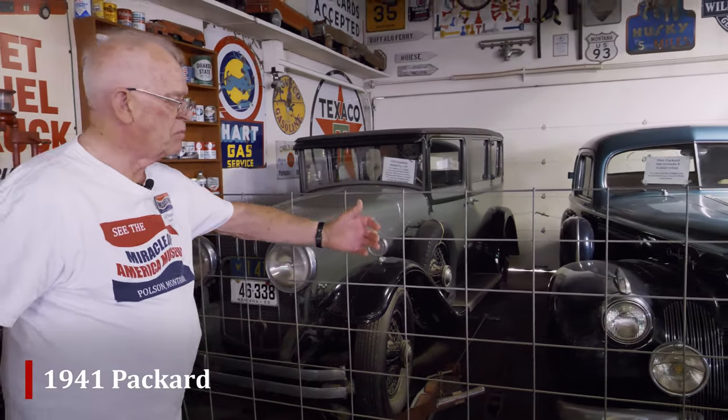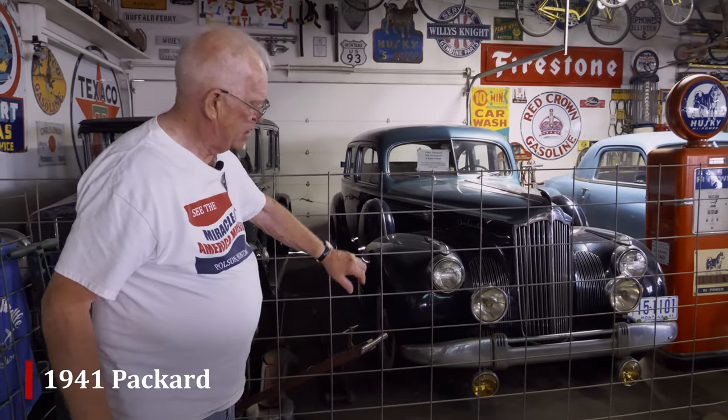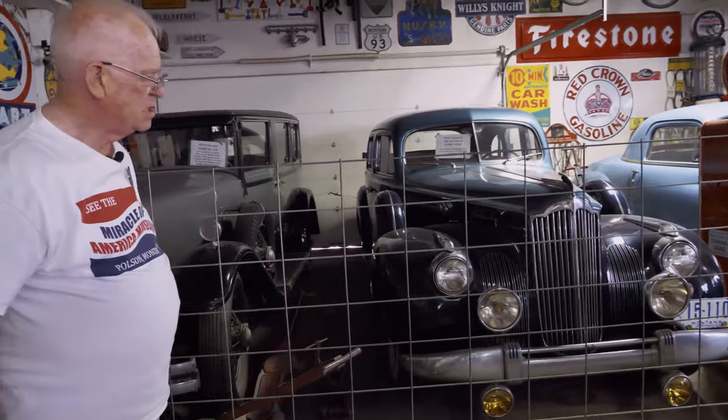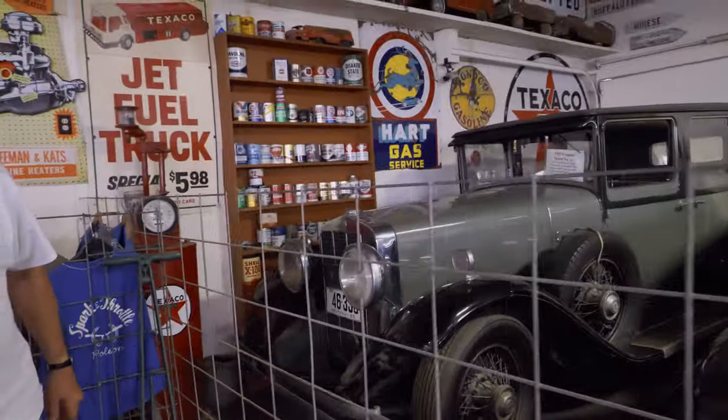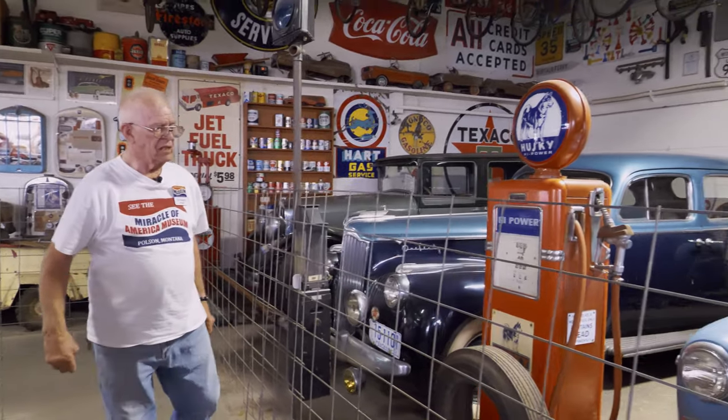Our '41 Packard — we're rather proud of that. I think it's well lit. As you can see, it's got fog lights and driving lights and regular headlights and park lights. 1941 Packard — they had the 110s, the 160s, and the 180s.